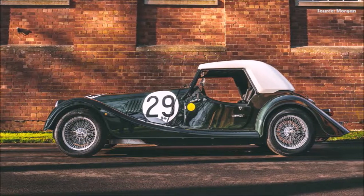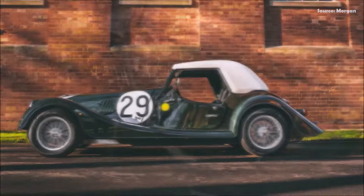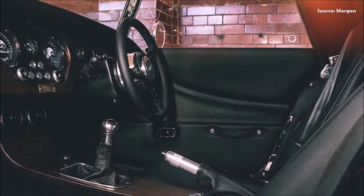Introducing the Morgan Plus 4 LM62. That name won't need any explaining, but some of the car's features might, because this isn't any Plus 4. Available in Morgan Jet Green or Morgan Terre Trouge, and fitted with a heritage white hardtop, the color palette pays tribute to the Le Mans winning car.